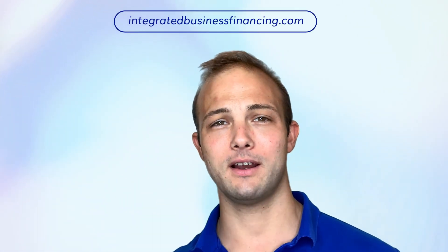If you have any questions or you're looking into getting equipment financing, please don't hesitate to give us a call or contact us at Integrated Business Financing. Thank you, and I'll see you on the next one.